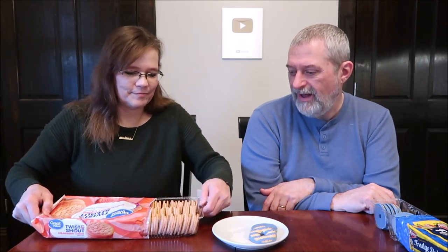How many calories were the Fudge Stripes? 140. They're about the same weight. When you pull on the tray you can crack it — I cracked the plastic tray a little bit.